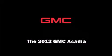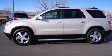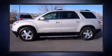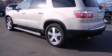Introducing the 2012 GMC Acadia. With just over 45,000 miles on the odometer, this four-door sport utility vehicle prioritizes comfort, safety, and convenience.